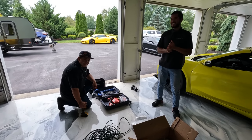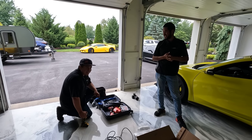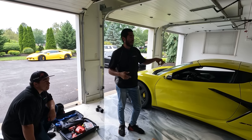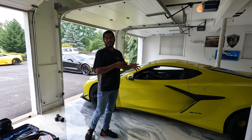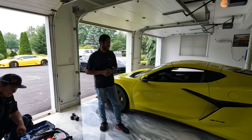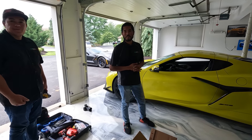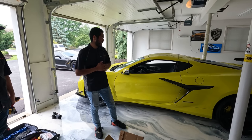How many C8s have you done? Stingrays — probably getting closer to the 80s, definitely 70 to 80. For Z06s, this will be our second one. We were actually the first in the world to do the first-ever Z06 with vertical doors — it was the carbon flash anniversary color. I'm a little nervous, but I trust you guys. With this car being mid-engine now, it really does match. It looks really good — gives it a more aggressive look.